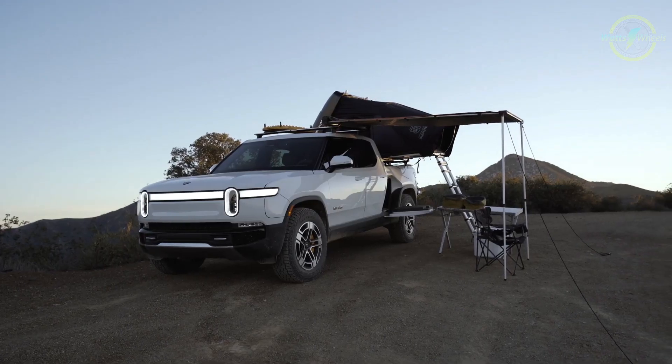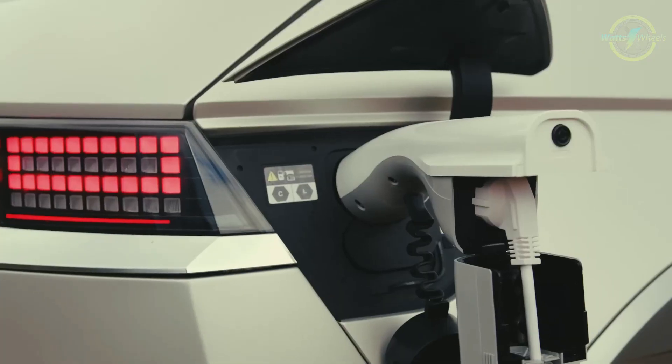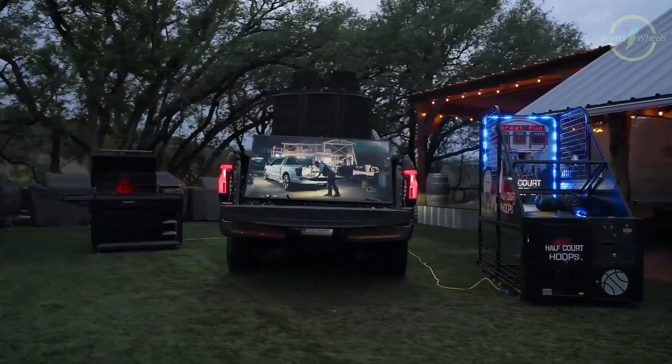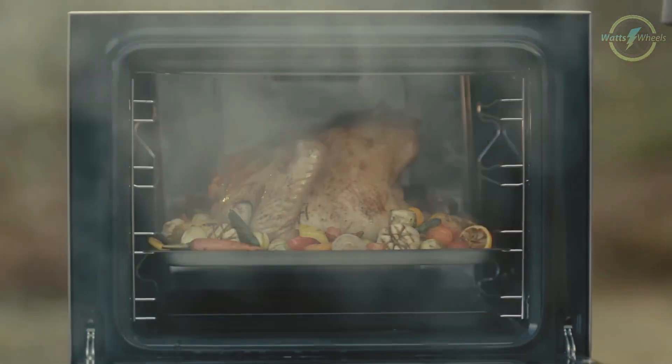Powering a campsite is a piece of cake for an electric car. A lot of EVs come with a 240V power plug that you can use to power multiple devices, like lamps, an electric stove, or even a fridge, elevating your camping experience to another level.